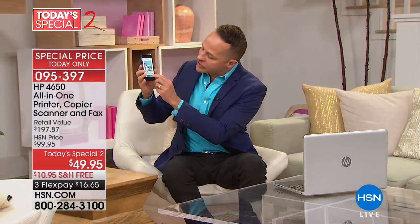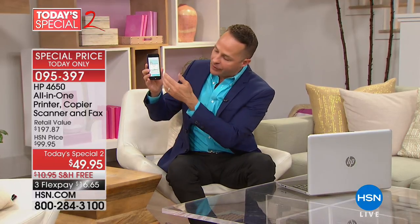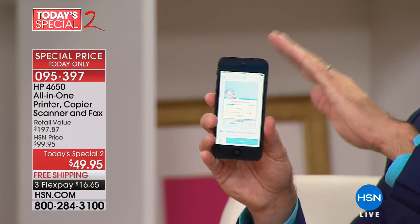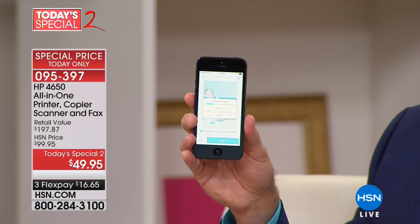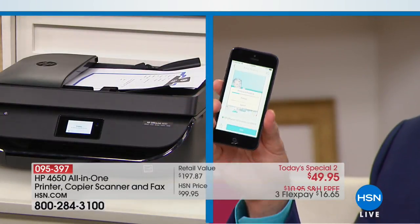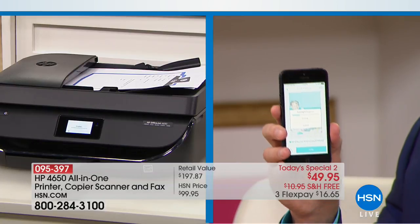It actually has its own email address built in, so you can be anywhere and print to it from any smartphone, any tablet, any computer — Mac, Android, or PC, obviously like our new today's special. I'm going to print right now from the phone. This happens to be an iPhone. I'm just going to press print using the app — there's an awesome free app for iPhone and free app for Android. It's already printing on the printer. It's already received the print across the studio and it's already beginning to print — that took like a moment.